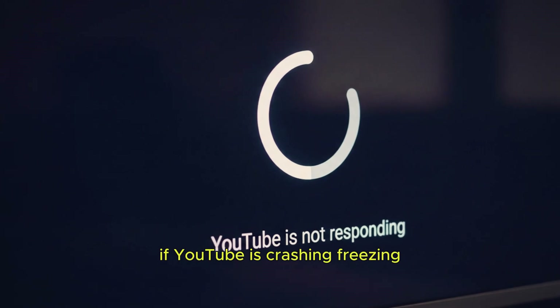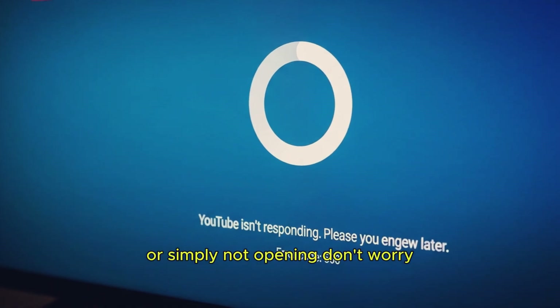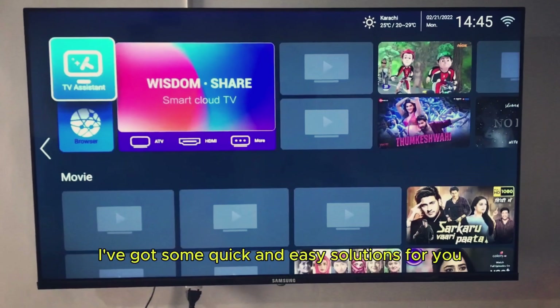If YouTube is crashing, freezing, or simply not opening, don't worry. I've got some quick and easy solutions for you.